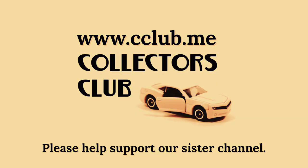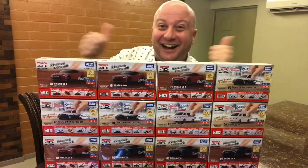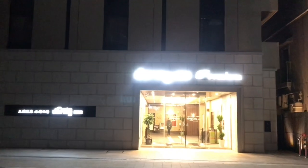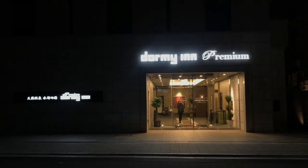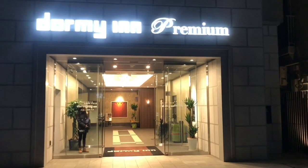Please subscribe to our new YouTube channel Collectors Club. Today we arrived here at the Dormy Inn and it was a sight for sore eyes because we were bloody well freezing. The Dormy Inn Premium.